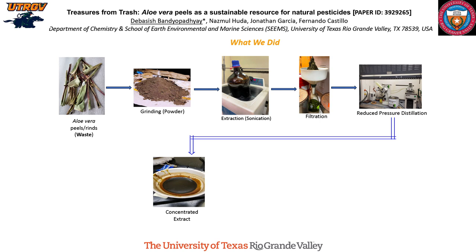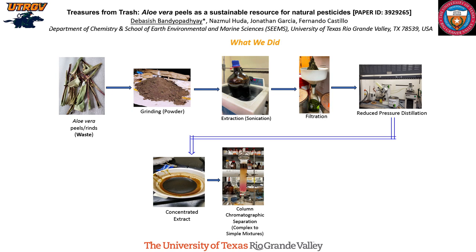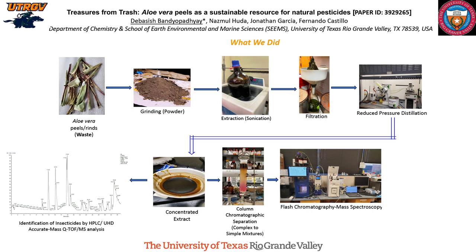A portion of the extract we used for gravity column chromatography. The purpose of this was to simplify the mixture — from a complex mixture to simpler mixtures — because in a plant, several thousand compounds are present. The simple mixtures we then used for flash chromatography and mass spectral analysis to isolate a few compounds.